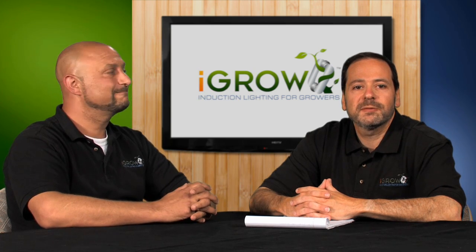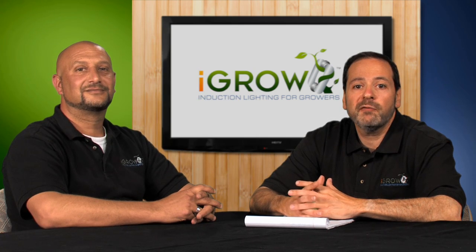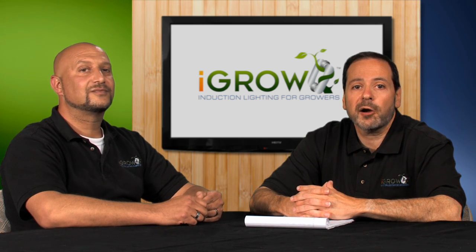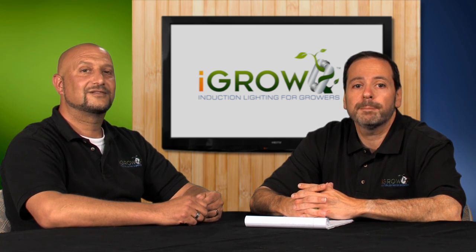Thanks, Ari, for answering these questions. Ari and I are going to do a few more of these videos focusing on other topics we often get asked about — look for them here shortly. In the meantime, if you've got specific questions you'd like to ask Ari, please shoot us an email off our YouTube page, or follow us on Twitter at agrolights, and we can help you there as well. Thanks so much for watching, and we'll see you again soon.